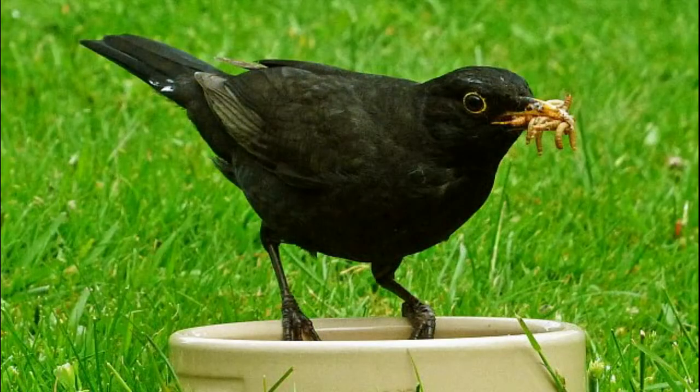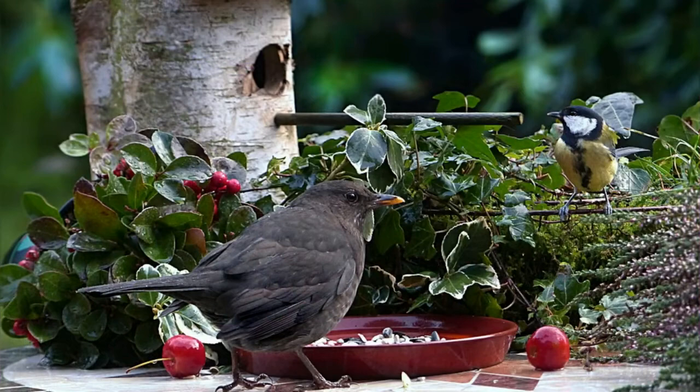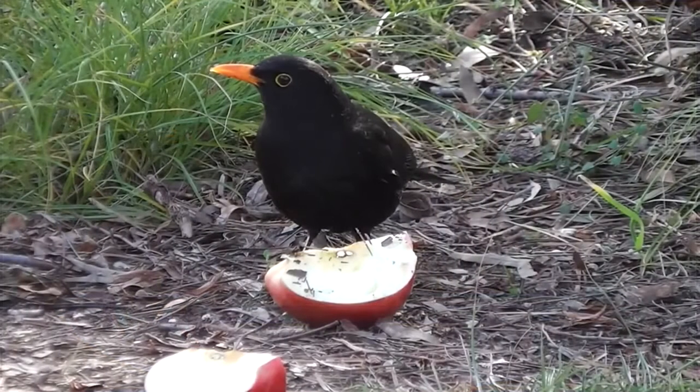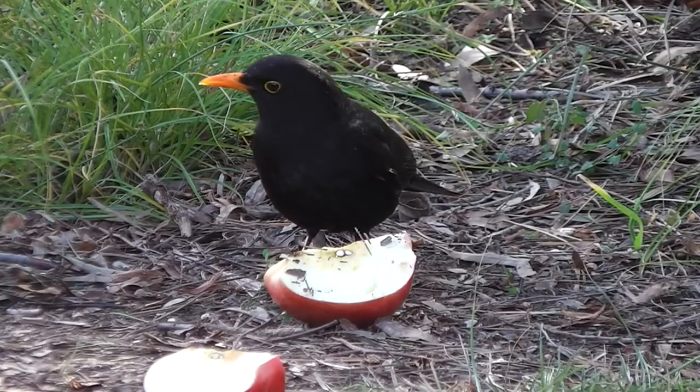If you would like to attract blackbirds to your garden, they will readily take food that is scattered on the ground and from flat bird tables. People seem to have lots of success with soaked mealworms throughout the warmer months and chopped apples throughout autumn and winter.